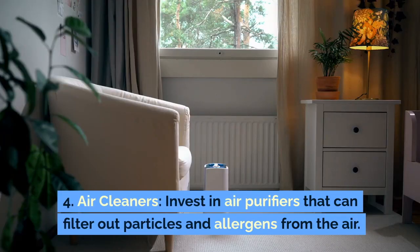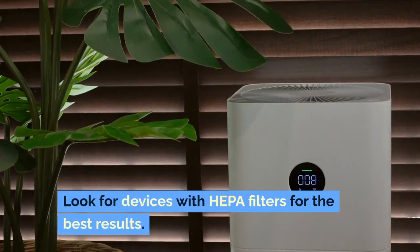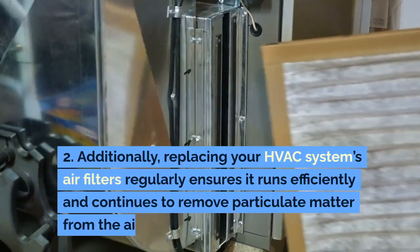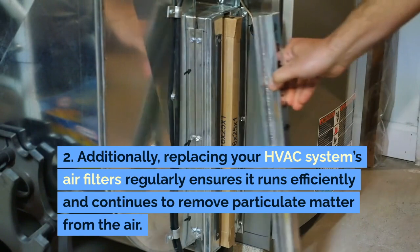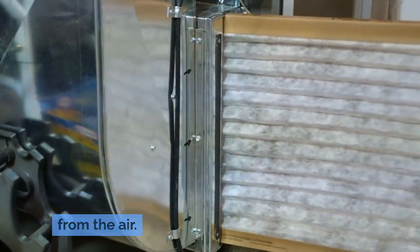4. Air Cleaners: Invest in air purifiers that can filter out particles and allergens from the air. Look for devices with HEPA filters for the best results. Additionally, replacing your HVAC system's air filters regularly ensures it runs efficiently and continues to remove particulate matter from the air.